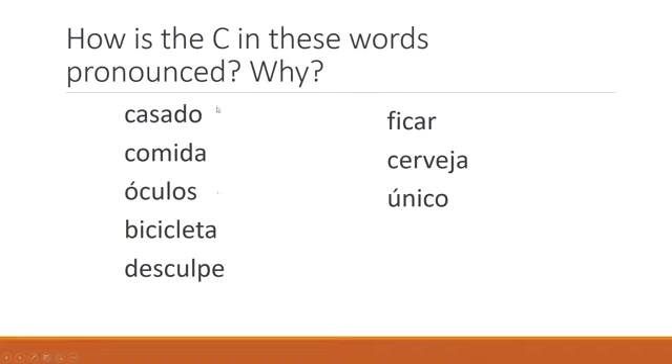Have a go. Here are some words for you. What do you think? Is it casada or cesada? Sumida or comida? Óculos? Bicicleta? Desculpe? Ficar ou fissar? Cerveja? Único?